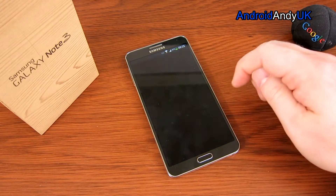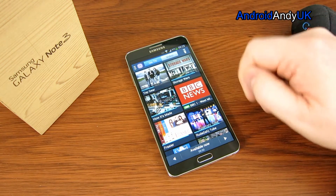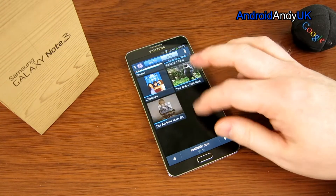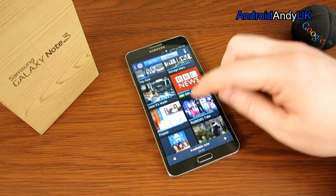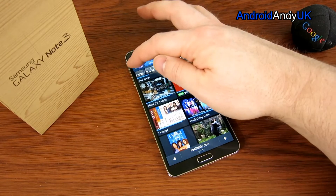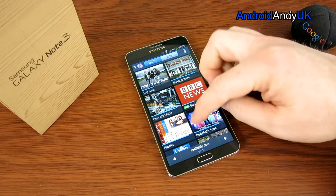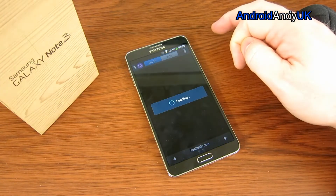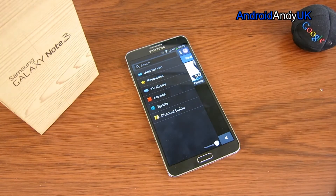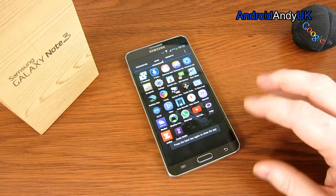It's not that hard to mask — I've got Nova Launcher on here. Something like S Health could be very handy to some people, though I'm not a big fan. I was quite impressed by WatchOn — you can program in your area, your provider like Virgin Media, your TV, and your set-top box, then control the TV with the phone using infrared. It also gives you suggestions of things to watch. It's not quite as good as Z-Box, but still a pretty cool app.